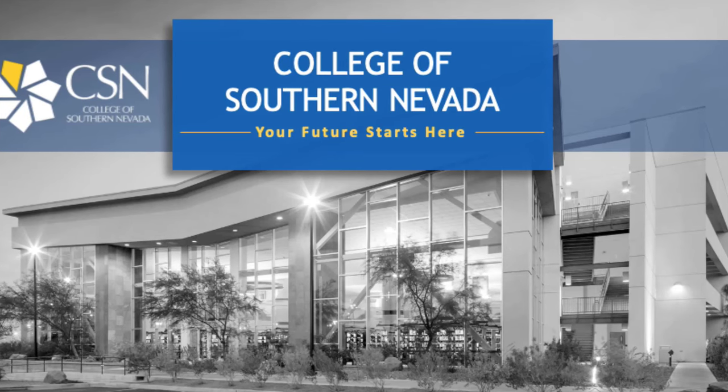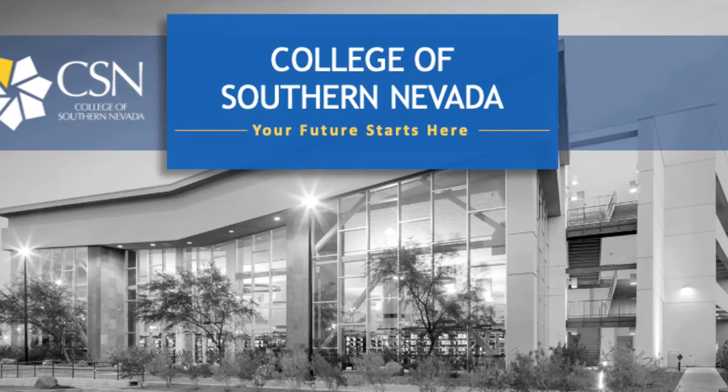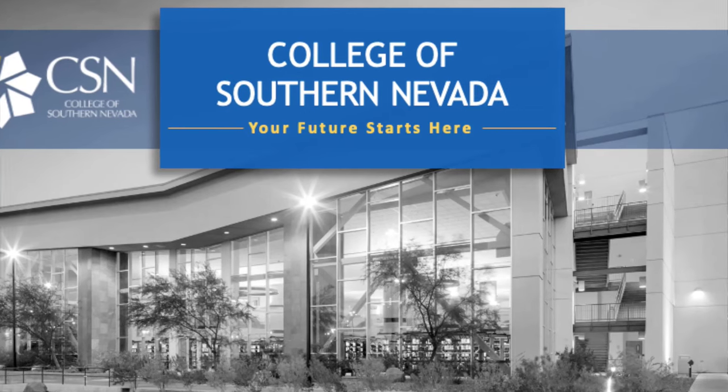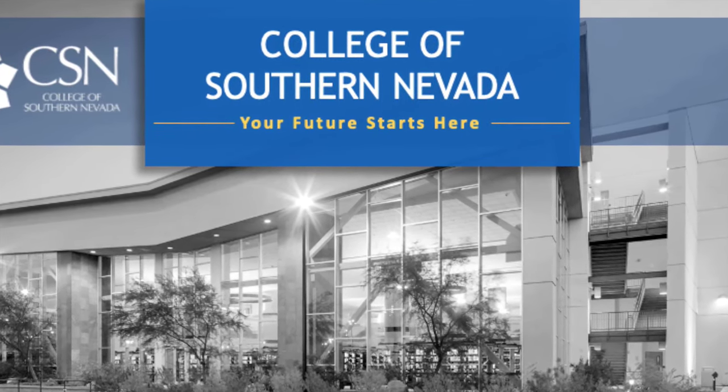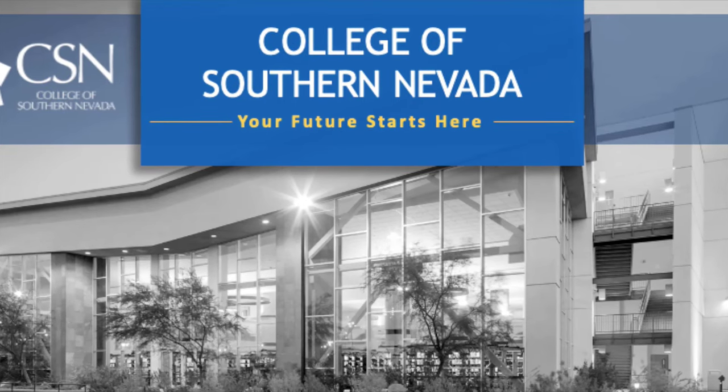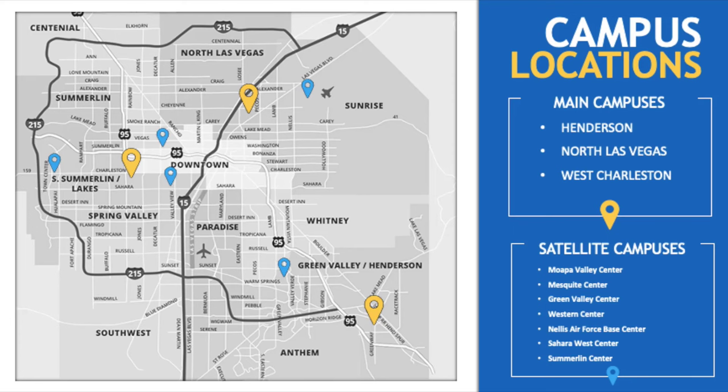Hi, my name is Morgan Haynes and I am the Gear Up first-year college advisor at the College of Southern Nevada. Today I'm going to take you on a virtual tour of all three of CSN's campuses. The three main campuses are Henderson, North Las Vegas, and West Charleston. CSN also has seven satellite campuses throughout Las Vegas.